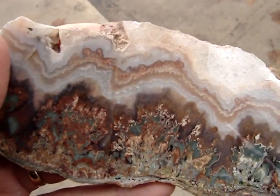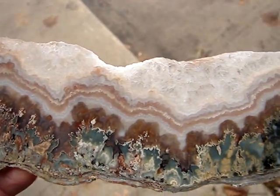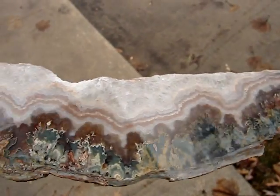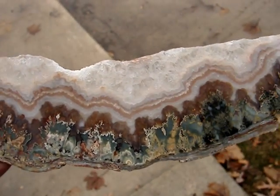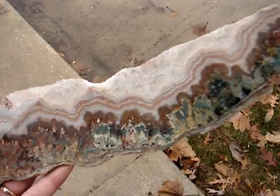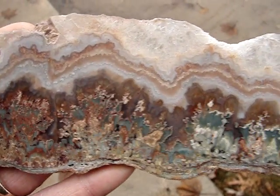I got this from a guy who actually owned the claim here in Idaho. But it came out really nice. And if you take a big picture of this, you can't get the whole thing in, so I figured the movie would probably be better - so at least you can get some close-up of it.